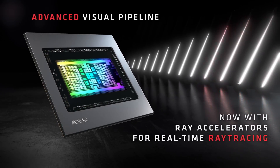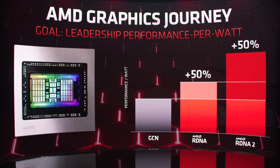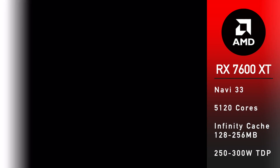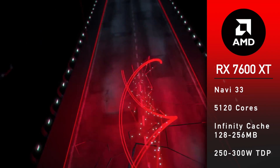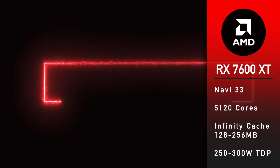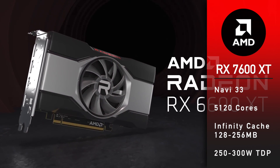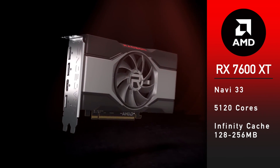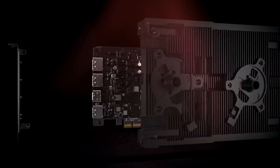That, in combination with the new RDNA 3 architecture, will allow for a massive performance leap. The RX 7600 XT, codename Navi 33, will feature 5,120 cores — equal to the current flagship RX 6900 XT — Infinity Cache from 128 to 256 MB, and a TDP between 250 and 300 Watts. Performance is expected to be higher than the 6900 XT.